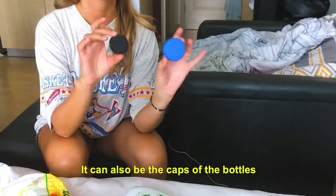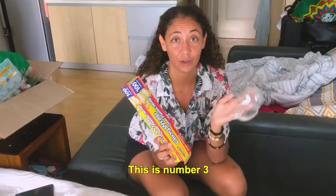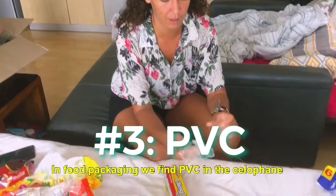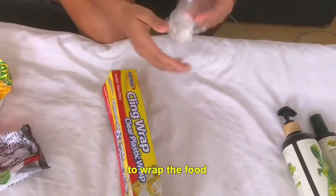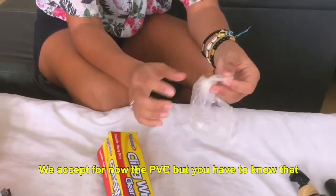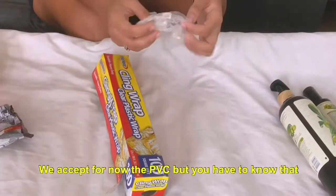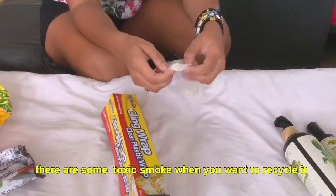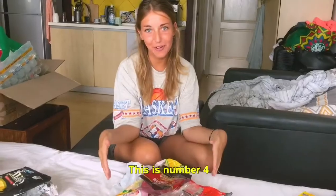It can also be the caps of the bottle. This is number three: PVC. In food packaging, we find PVC in the film used to wrap food. We accept PVC for now, but you need to know that it's really difficult to recycle this type of plastic, as it produces toxic smoke when burned. Now, plastic number four: LDPE.